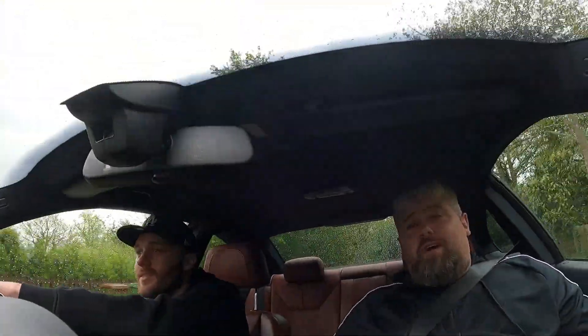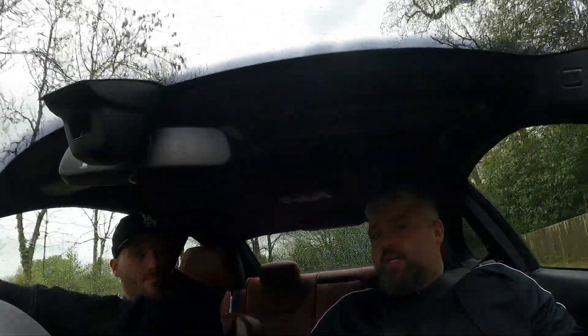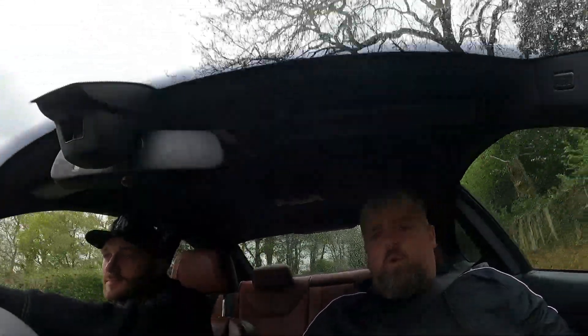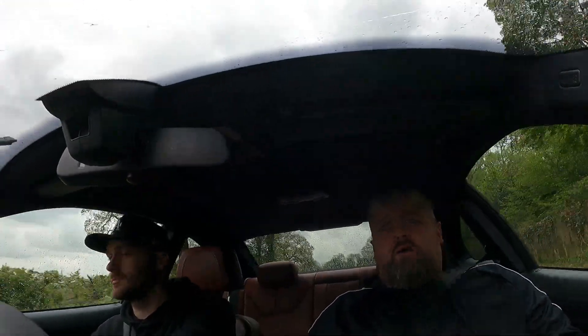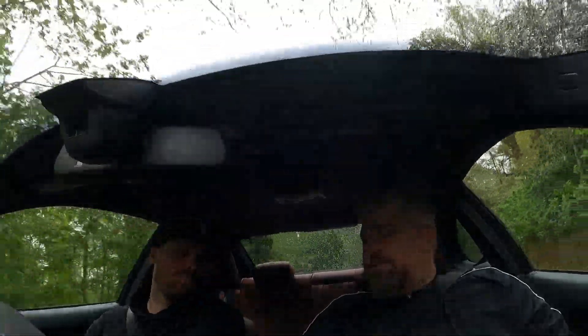Now we're actually in the car — to tell you the truth, this is the first time I've ever been in an E92 M3. Tom, this is your second one you've owned. The audio might not be the best because it's absolutely hammering down, but we're going to go for a little drive so I can feel how the car drives. Is it alright in the wet, Tom, or is it a bit horrific?